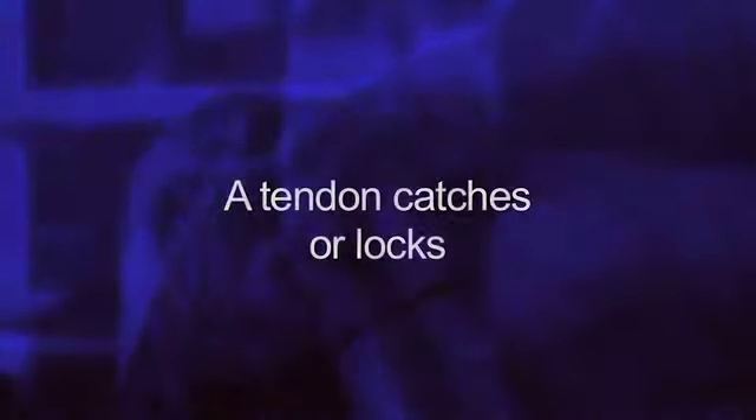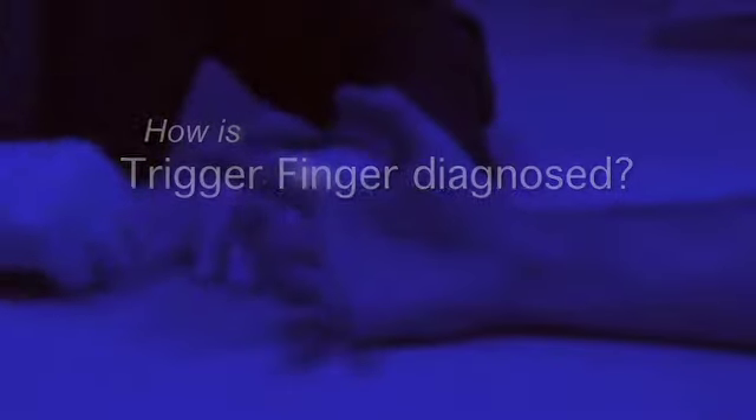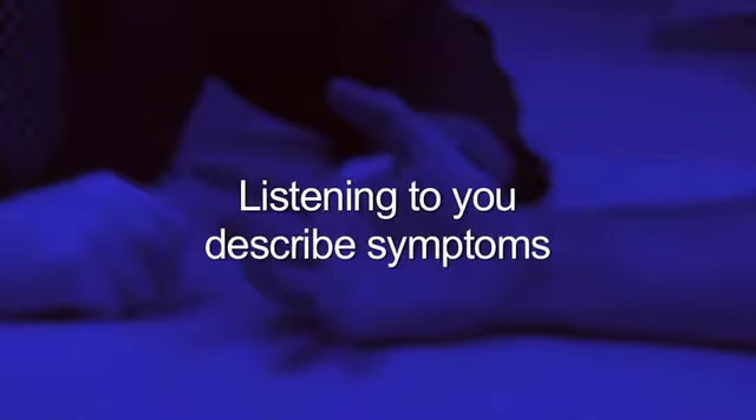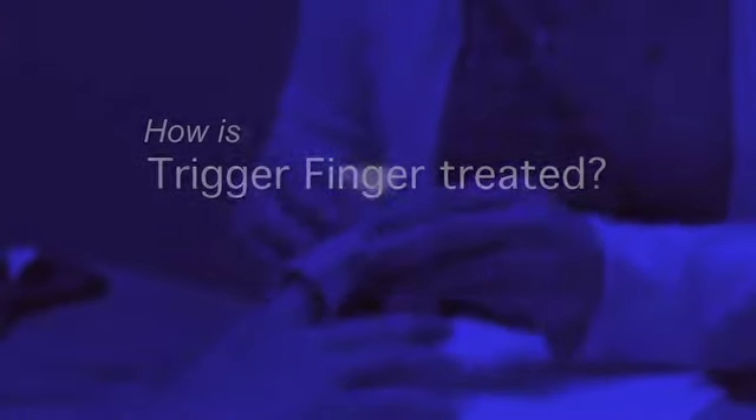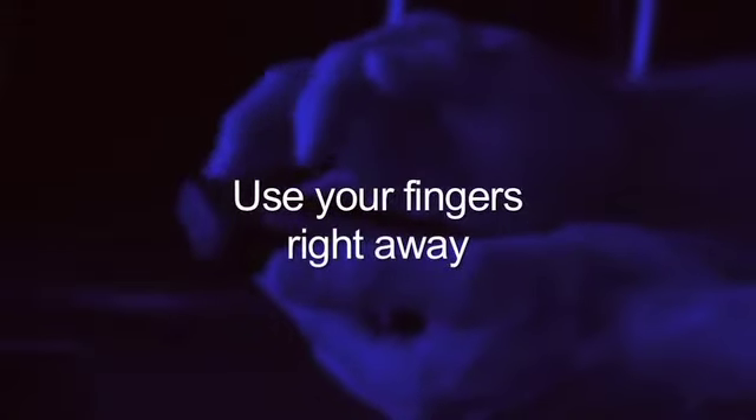Let's summarize. Trigger finger is when a tendon catches or locks. There's no always-identifiable cause, though some medical conditions like rheumatoid arthritis and diabetes are linked to it. Diagnosis involves listening to your symptoms and a physical exam. Treatment options include braces, anti-inflammatory medicine, cortisone shots, and surgery if needed. Recovery: you go home the same day, use your fingers right away for light tasks, with full use returning in three to six weeks.